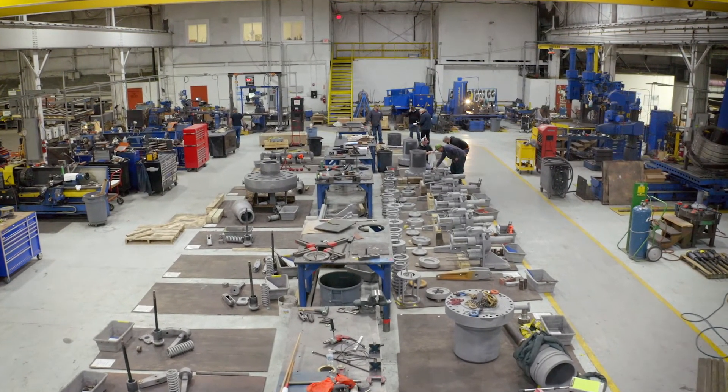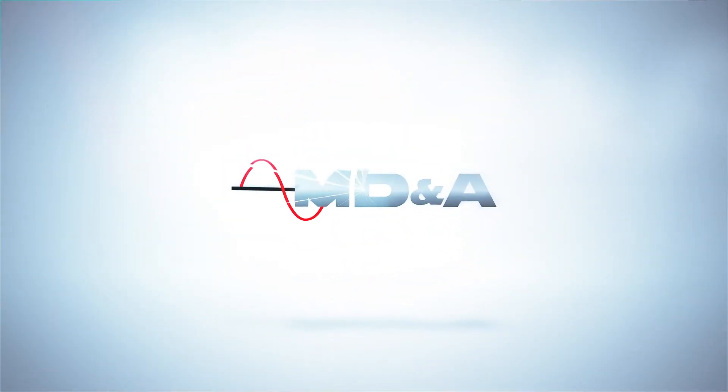Call our valve experts today. Together we power through experience.